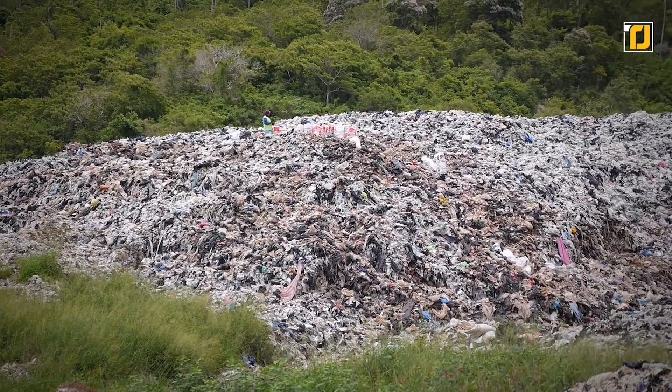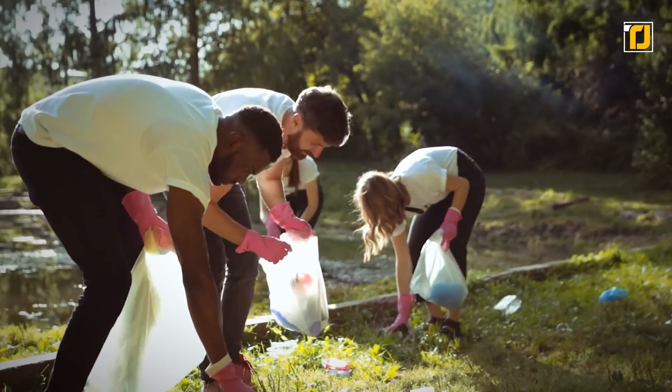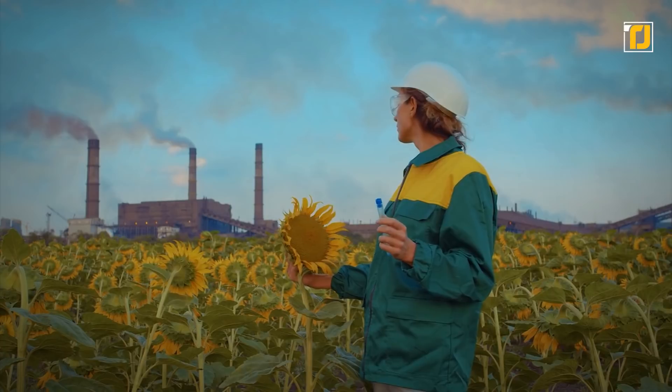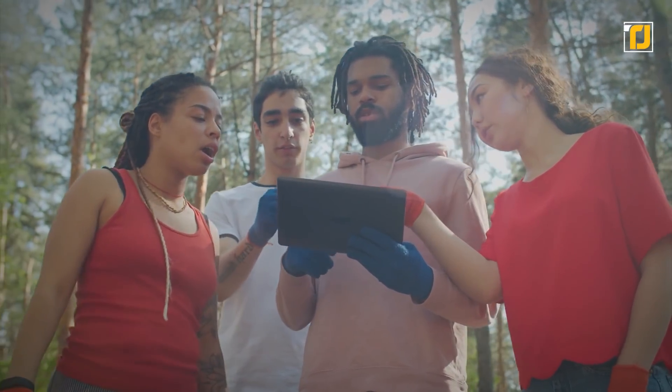Considering the grave damage environmental pollution has caused to our beloved planet in recent years, we must undertake actions to preserve the remaining resources. The future of the Earth depends on the decisions we make in our daily lives, and that includes each item we use without paying much attention.